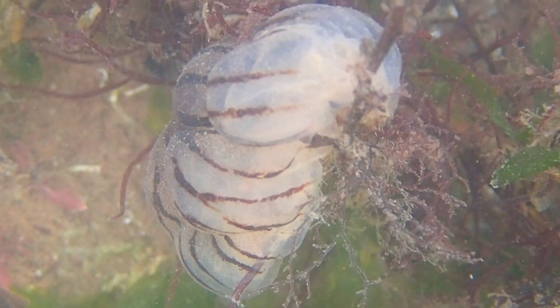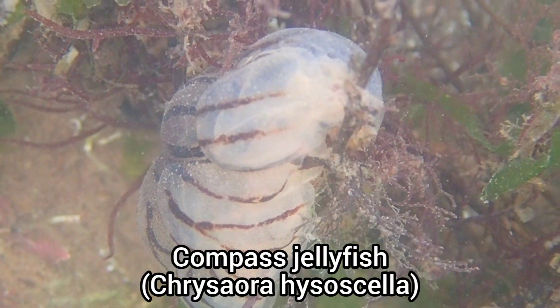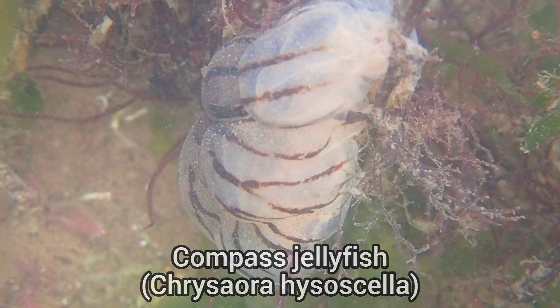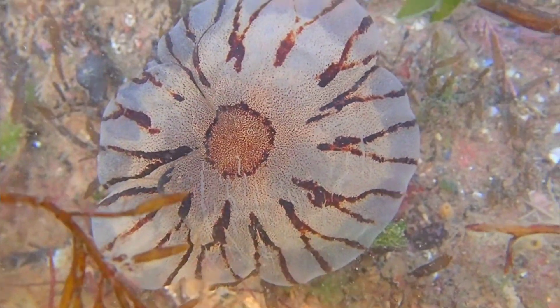Another interesting find was this dead compass jellyfish, which is only the second jellyfish I've seen this year, so it was cool to see, but it's unfortunate that this individual wasn't alive.